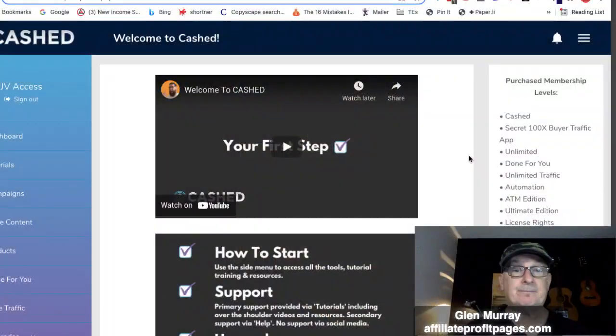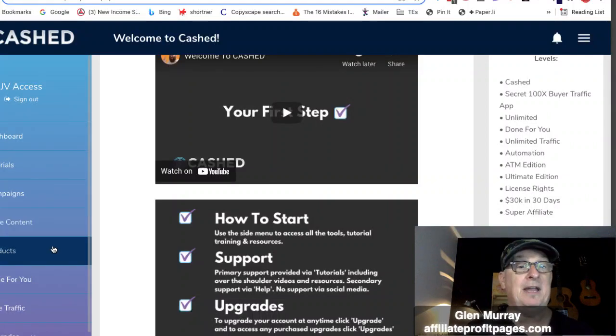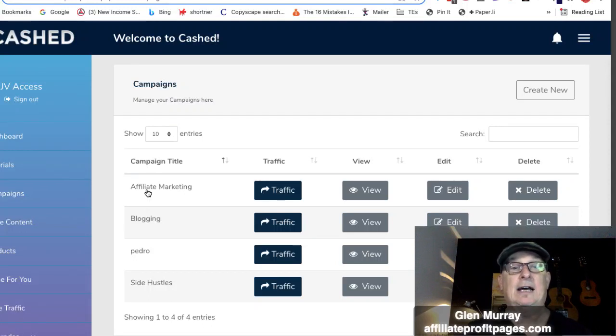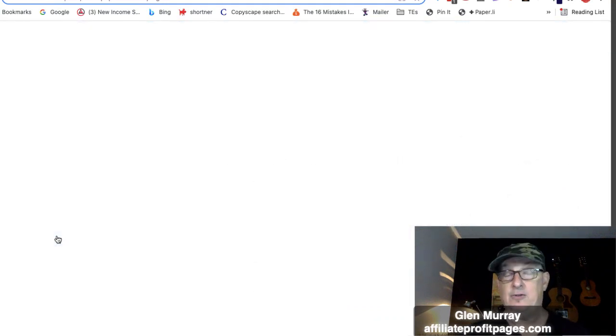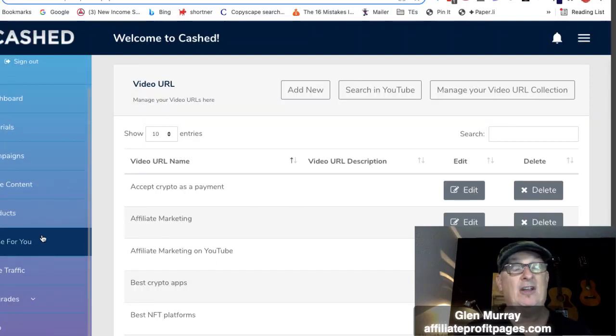It's super simple — you've got the dashboard, tutorials, create campaigns, create page contents, and done-for-you, all really simple to use. I like how they have so many tutorials on how to use the software — it's very well laid out. There are some campaigns ready to go: affiliate marketing, traffic, the whole thing. Page content is easy to add, edit, and create.